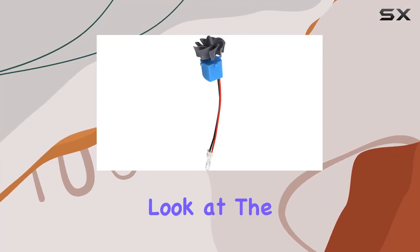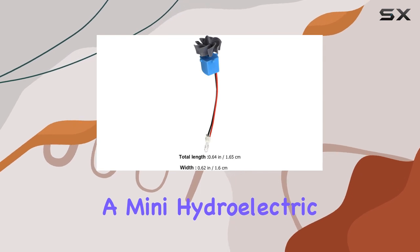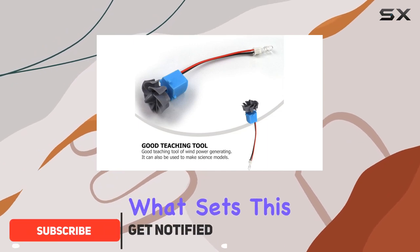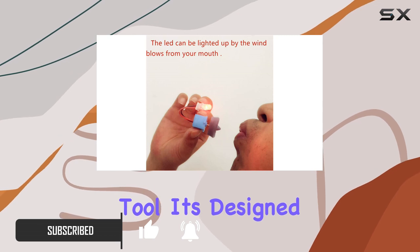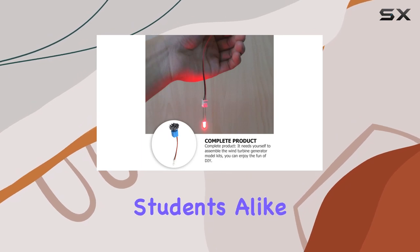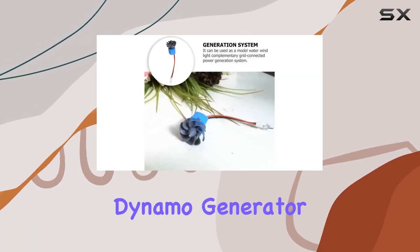Today, we're taking a closer look at the ULTCHNOVO Dynamo Small Generator, a mini hydroelectric generator that's making waves in the world of renewable energy education and DIY projects. What sets this generator apart is its practicality as a teaching tool. It's designed to cultivate practical skills and interest in sustainable energy, making it an excellent resource for educators and students alike.